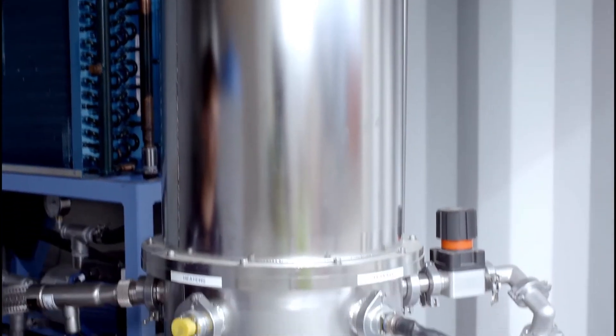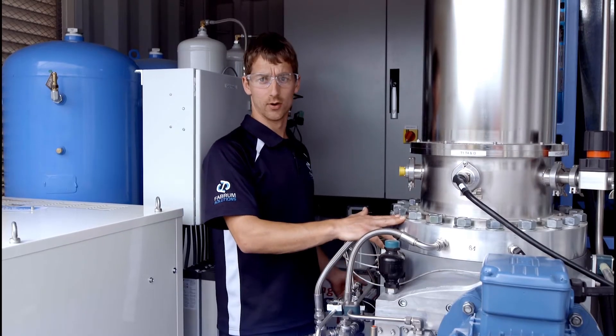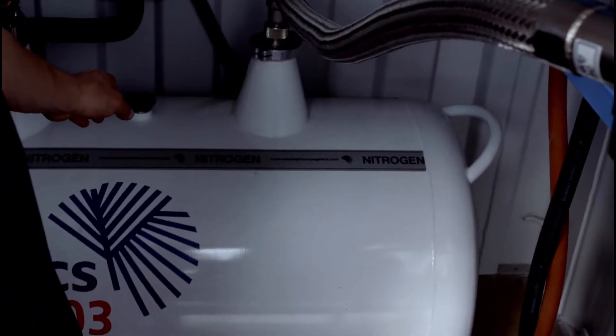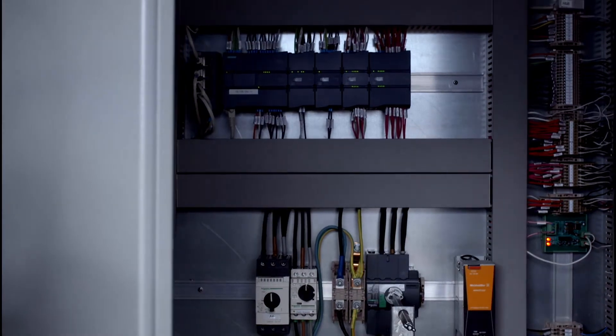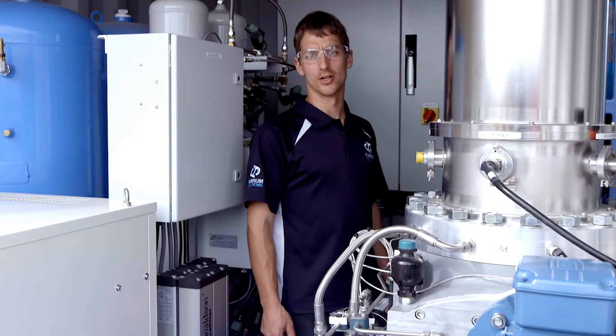This gas then flows to the cryogenic refrigerator, which cools the nitrogen gas to the point it liquefies. This liquid nitrogen then runs from the cryocooler to the DUA via gravity. The PLC control system manages these components for safe, reliable, and automated operation.